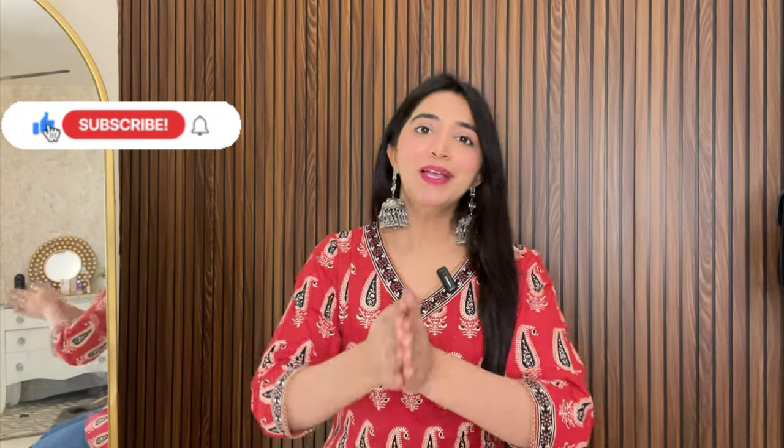Hi guys, welcome and welcome back to my channel. I hope you have a good day. If you are new to my channel, please subscribe. I usually post content on beauty, fashion and lifestyle.